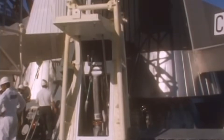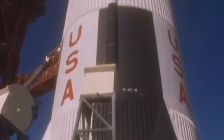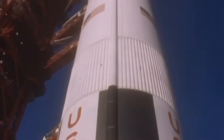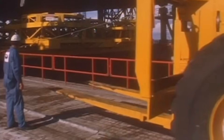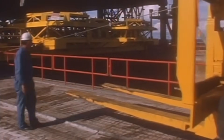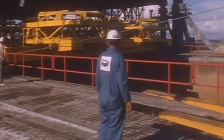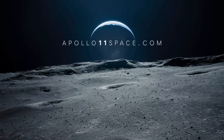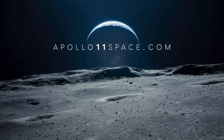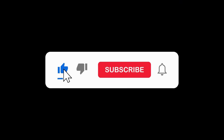And so, when you look at the images of the Saturn V poised and ready for liftoff, remember this: the journey didn't begin with fire — it began with steel, with concrete, and with the quiet, determined will of the giants on the ground. Let it begin with fire.